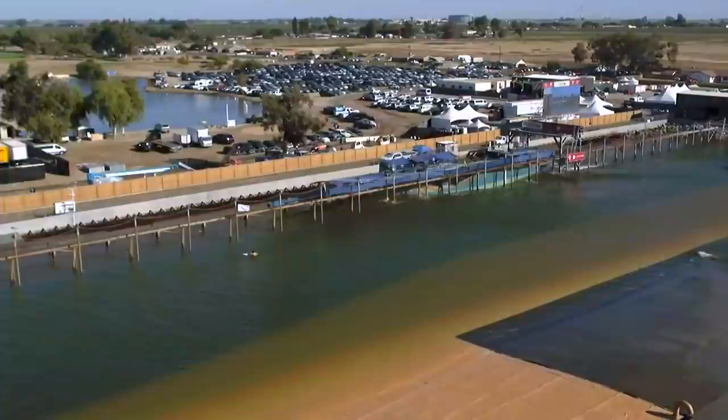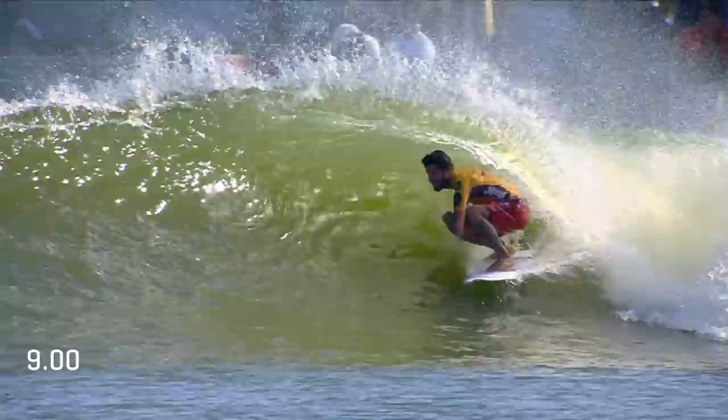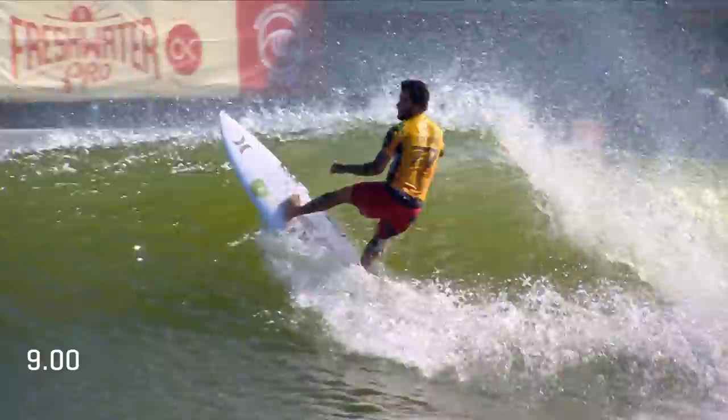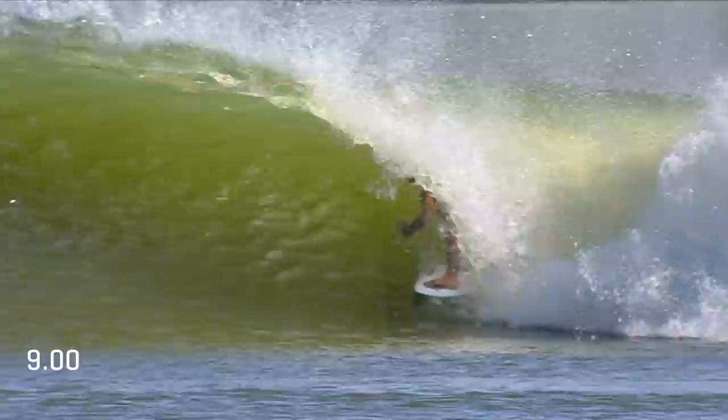I was wondering if he might take it easy, because he's already qualified for a bonus. But when it all counts, might as well get the score now. That's it — Felipe Toledo looking for more on the right. Looks like he might just be coasting through the sections out the back. Now pulling into the barrel.